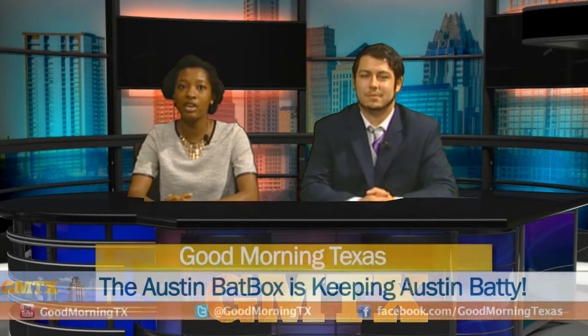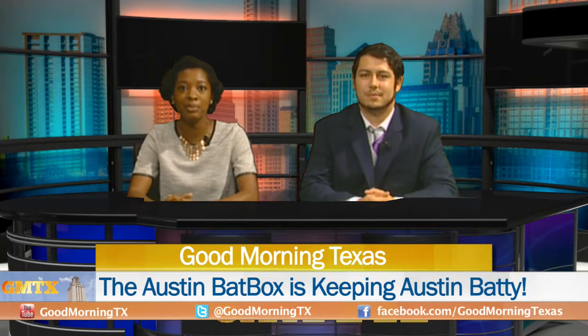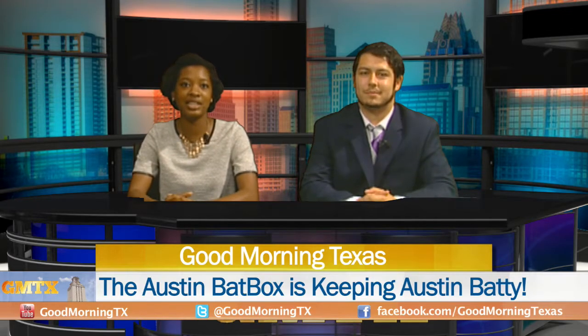Wish you could have a taste of Austin delivered right to your door? With the Austin Bat Box, you can get a taste, smell, and feel. Our Madeline Christensen finds out how.